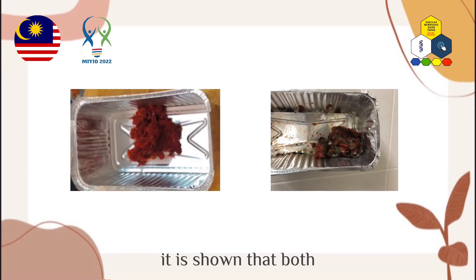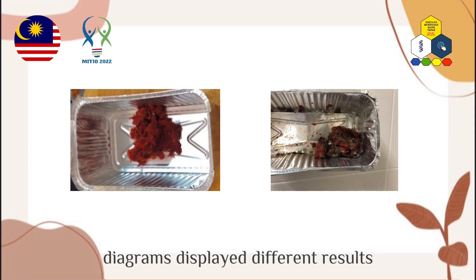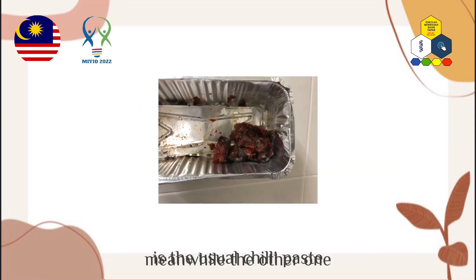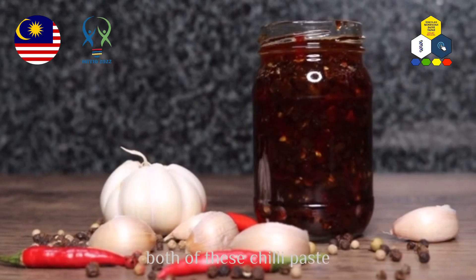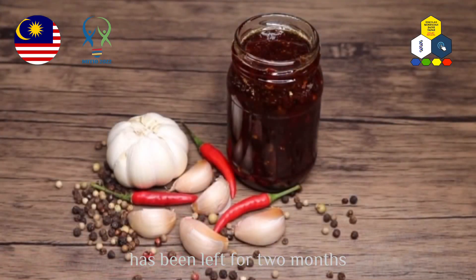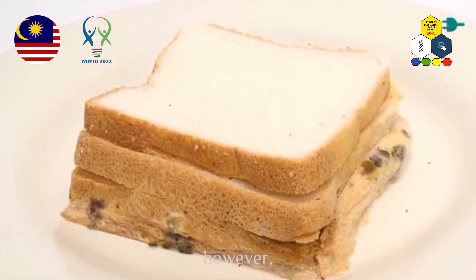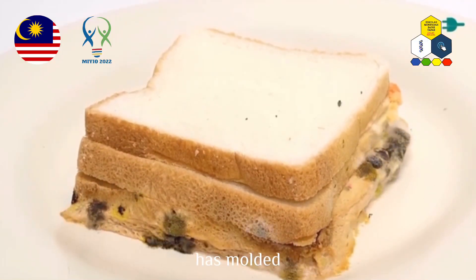Both diagrams display different results. One sample used our preservative, while the other is the usual chili paste without it. Both chili pastes were left for two months at a cold temperature. Our chili paste is still in the same condition; however, the unpreserved chili paste has molded.